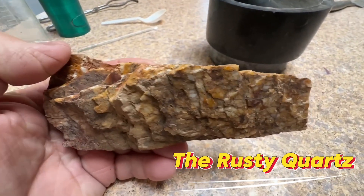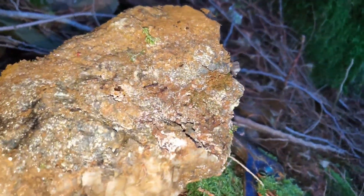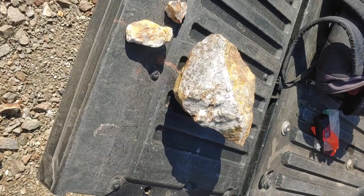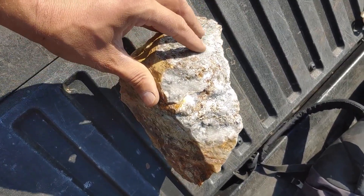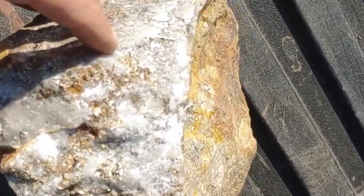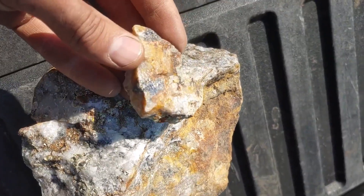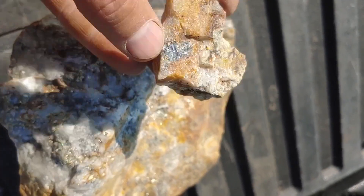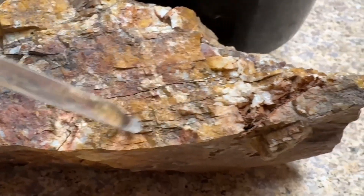The rusty quartz rule — never ignore this. Most beginners see quartz that looks rusty, dirty, stained red, yellow, or brown and think: bad rock. But those stains are not damage — they're evidence. Those colors come from iron minerals breaking down over time, and iron minerals, especially pyrite, often formed alongside gold. When those iron minerals oxidize and weather away, the iron disappears. But the gold doesn't. It stays behind, trapped in the quartz, sometimes invisible, sometimes concentrated, sometimes waiting for someone who understands what they're seeing.